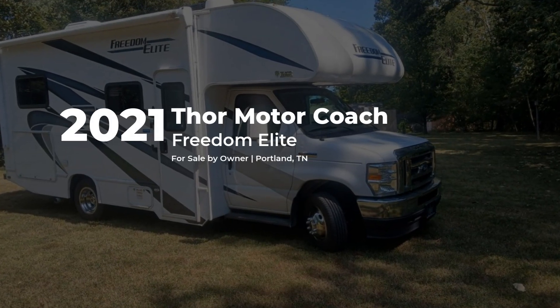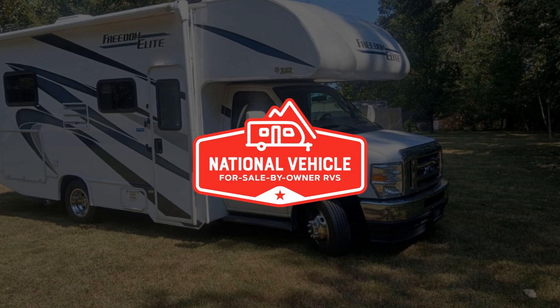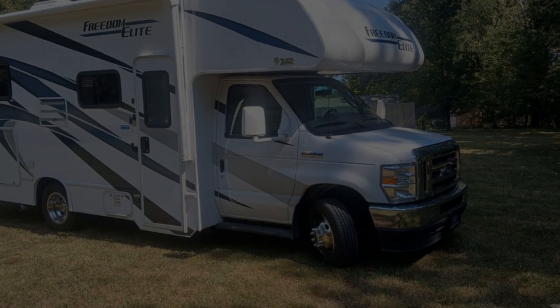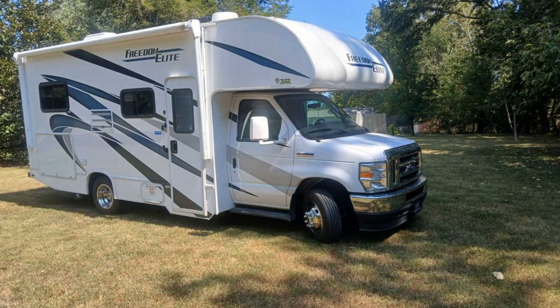This 2021 Thor Motor Coach Freedom Elite is for sale by owner and is being marketed with the help of National Vehicle, the world's largest for sale by owner RV marketplace.